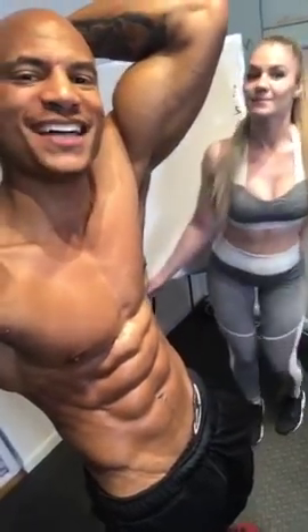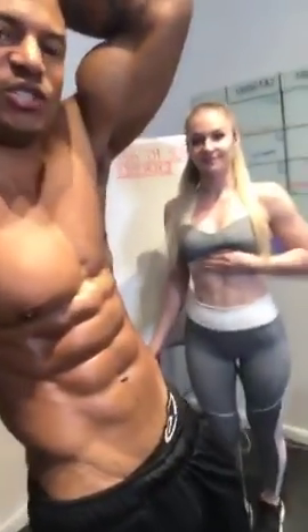Yo, what's going on guys? Bella and I are going to show you the top 10 ab exercises. We're going to write them down and demonstrate them for you. Top 10 abdominal exercises to help you accomplish your goals. Let's get it.